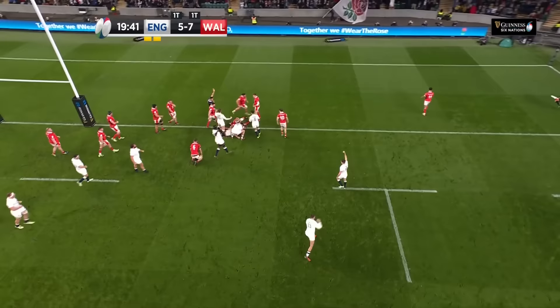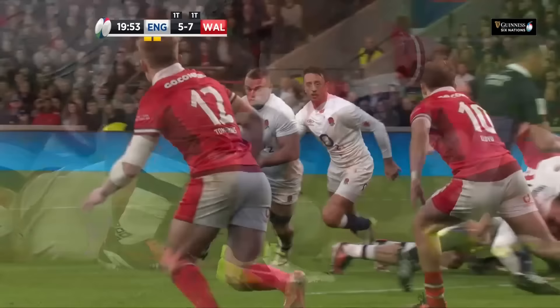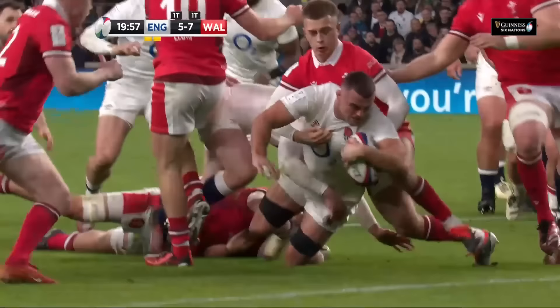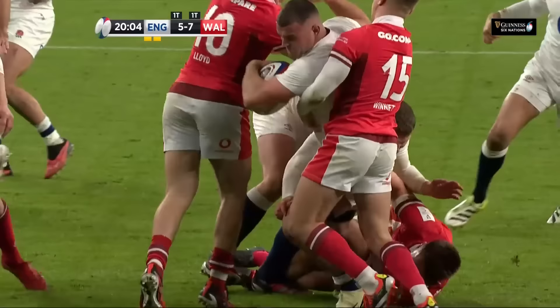The England camp all week were talking about how much they want to entertain this crowd. They want the fans on their feet — but for the first 15 minutes that was looking a little shaky. To be two men down and to come away with a try like that, that shows real heart, that shows real character.